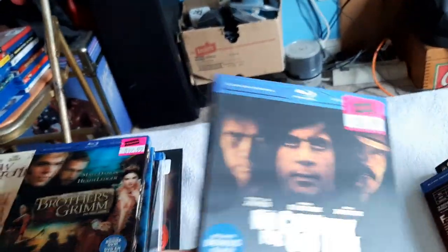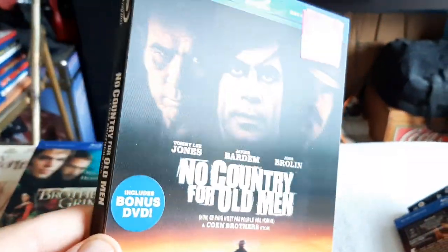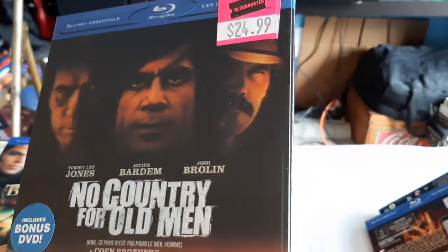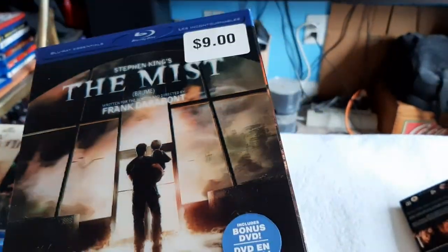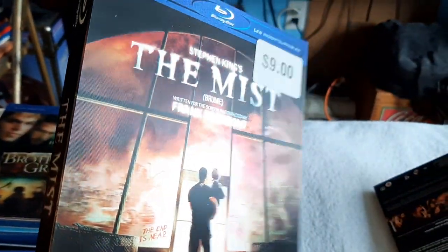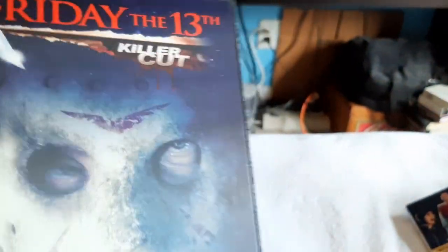And No Country for Old Men. Then The Mist. Friday the 13th: The Killer Cut — the remake.